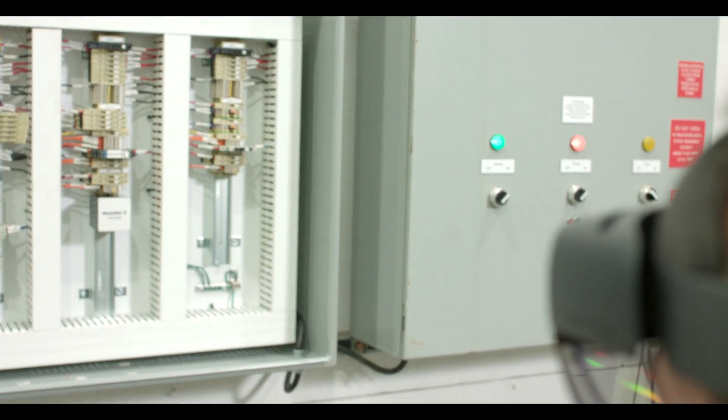We had a situation where we had a client with a piece of equipment down, and our best technician for that situation wasn't available to go. We realized that if we had technology like this, we could send any technician over there, and it would have been like having the expert there.